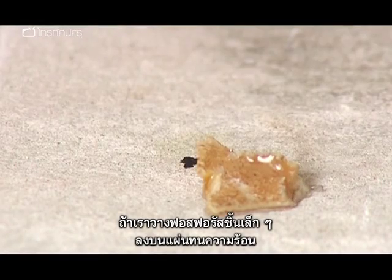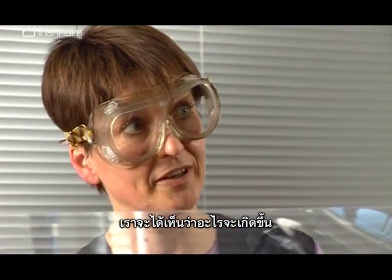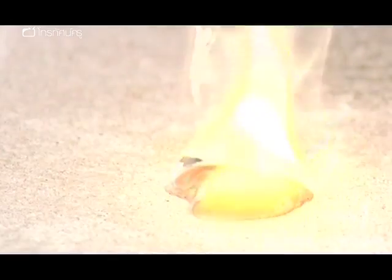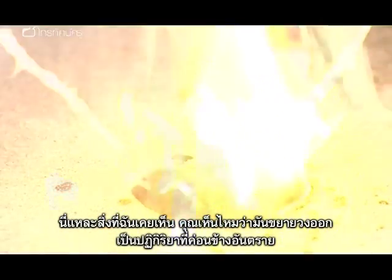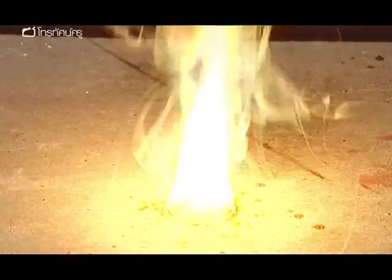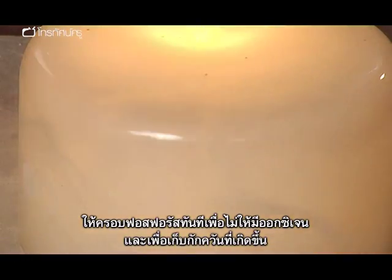If we put a tiny little piece of phosphorus on this heatproof mat, you'll see what can happen. You can see some bits are actually spitting off — bits can get around, and it's quite a violent reaction. If this does happen, immediately cover the phosphorus to cut off the oxygen and contain the fumes.